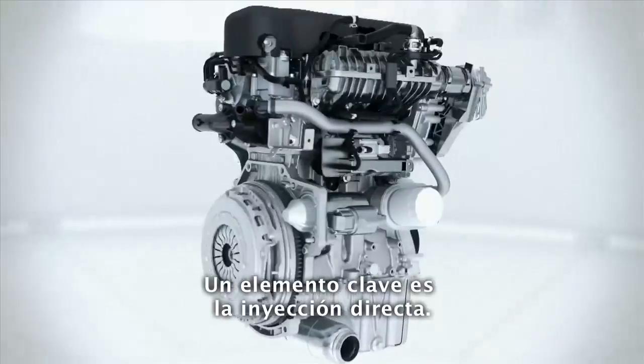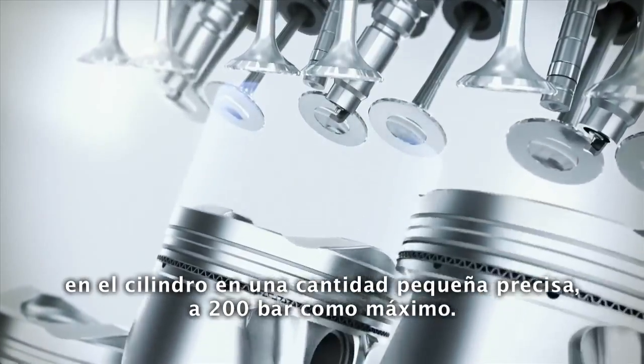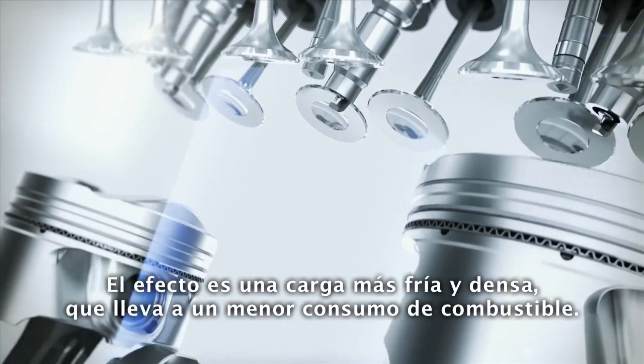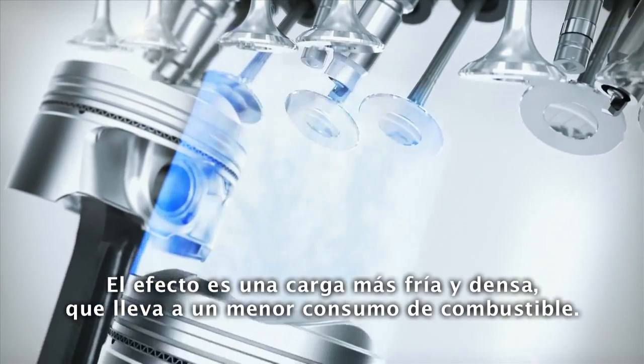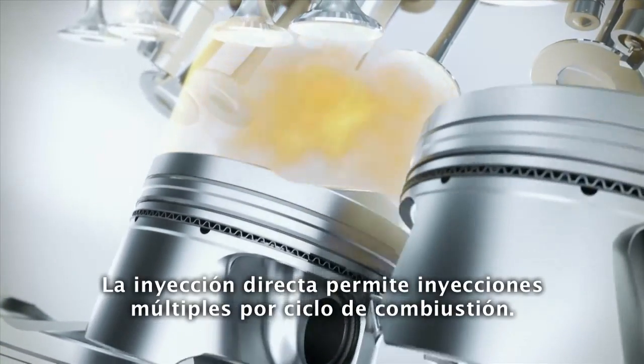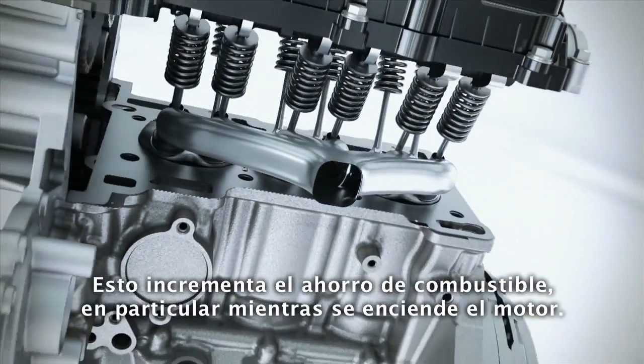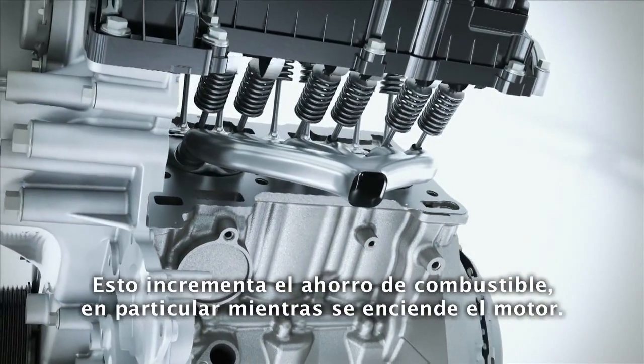One key element is the direct injection. The high-pressure system injects the fuel into the cylinder in a small, precise amount at up to 200 bar. The effect is a cooler, denser charge which leads to less fuel consumption. The direct injection enables multiple injections per combustion cycle, which increases the fuel economy, in particular while starting the engine.